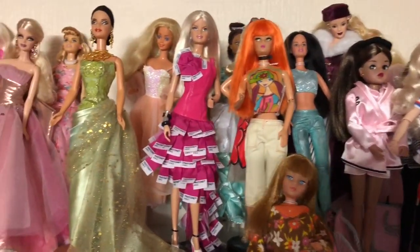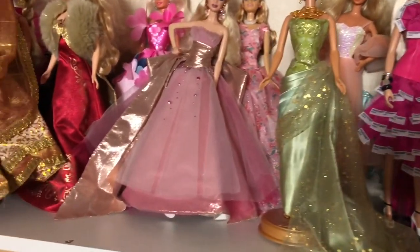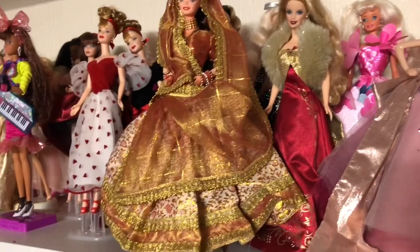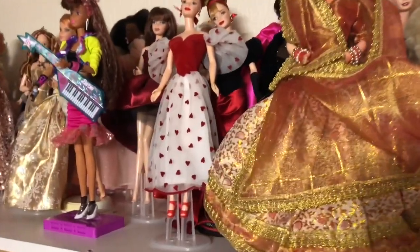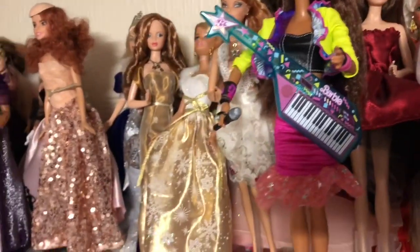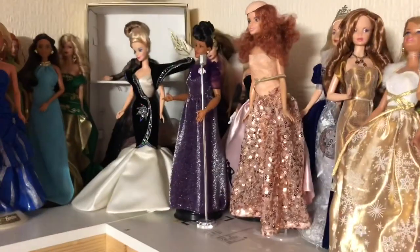So like I say, that's on my very top shelf where I can't actually reach to film, so my lovely husband is filming that for us. So that was part five of my in-depth room tour. I hope you enjoyed that — thank you for watching, bye for now.